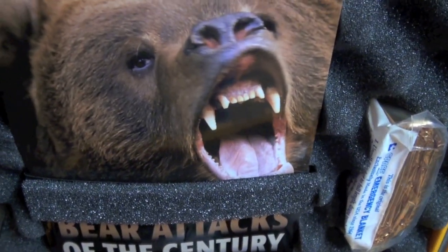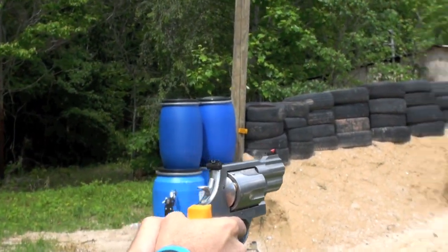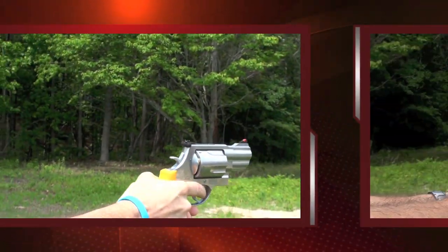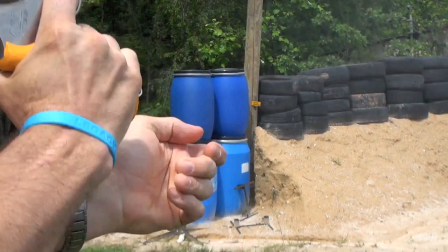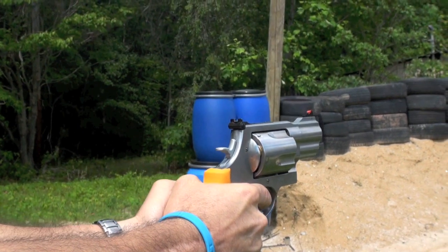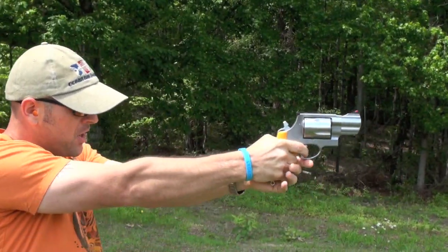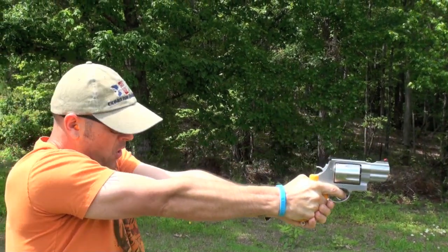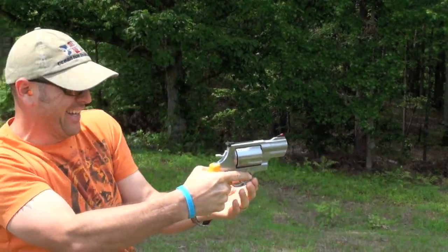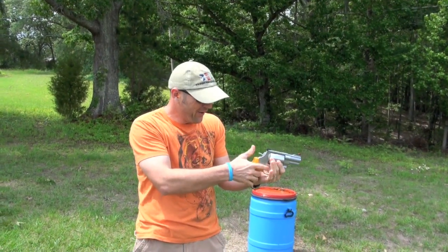Roar! Let's see here. Wow! Good deal! Wow! That's a lot of guns! Love it! Smith & Wesson 460.